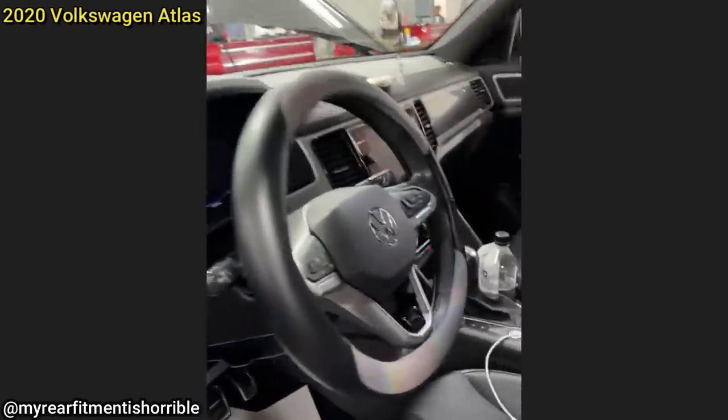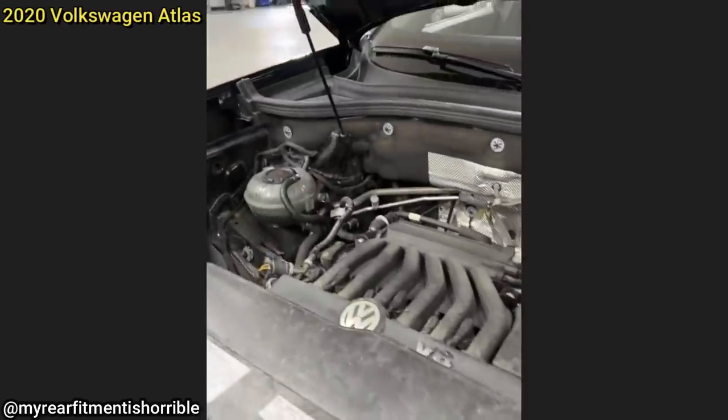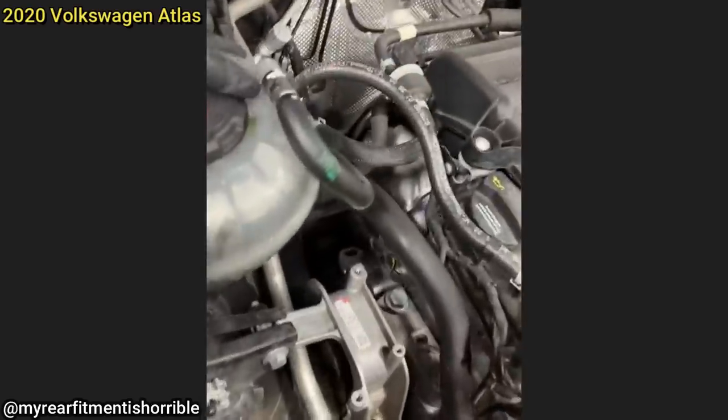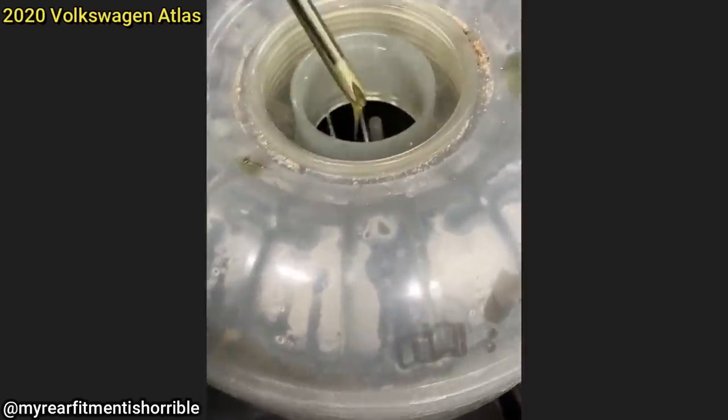Customer states they have a power steering leak. However, this customer's vehicle is equipped with electric steering and was actually leaking coolant from the water pump. The technician mentioned that the customer kept adding power steering fluid to the coolant reservoir, and the low coolant light was also on, which the customer did not say anything about.